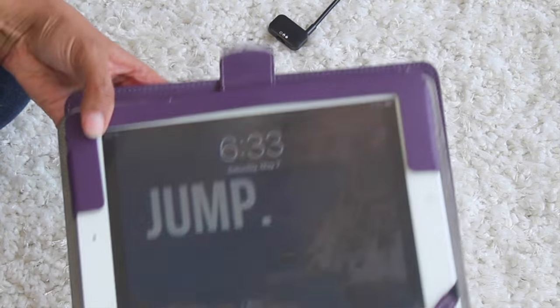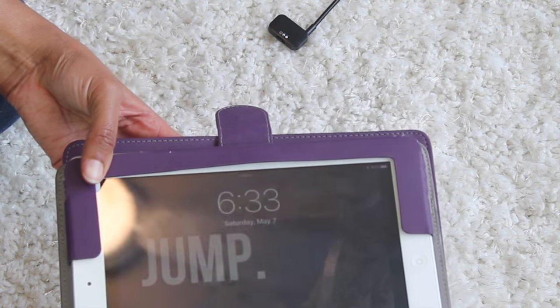I have my iPad — I have a few games I play, music on it, and all the streaming apps: Netflix, Amazon Prime, Xfinity Go — all the apps I use to watch TV and movies on the plane.